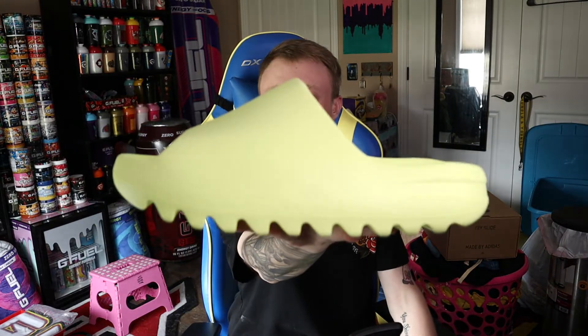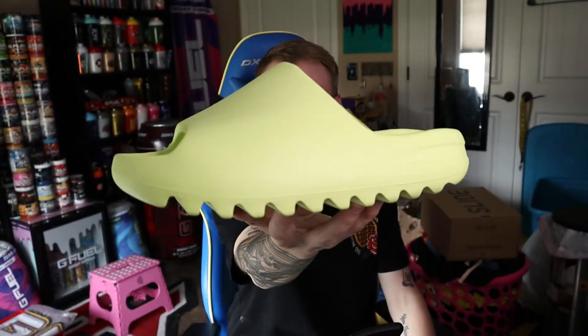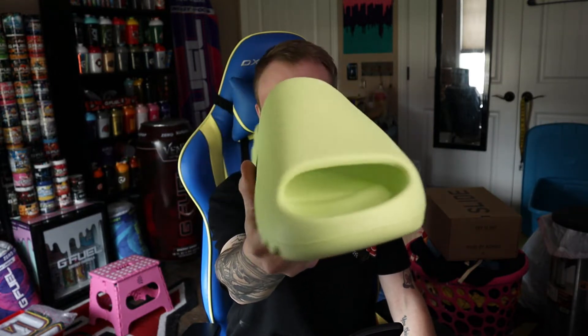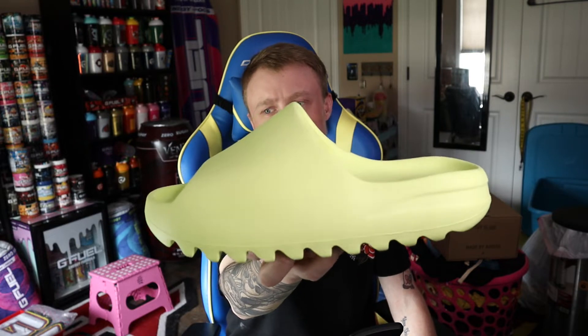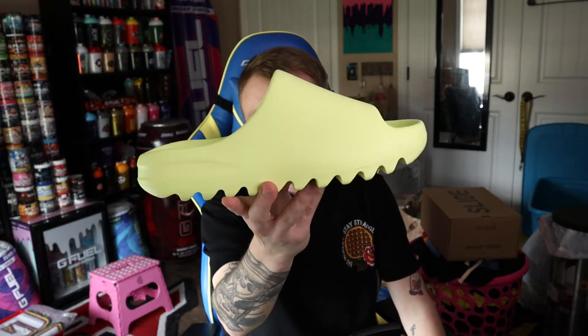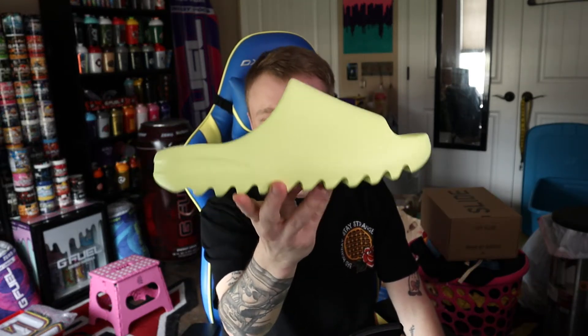And then here we have the Glow Greens. I will say in person, not on camera, the Glow Green colorway is a lot greener than it looks on camera. If you are into wearing colors that are out there and you've been interested in these, I would go ahead and pick them up.